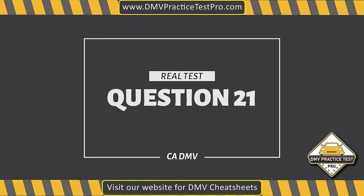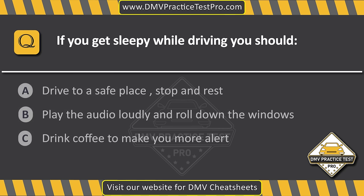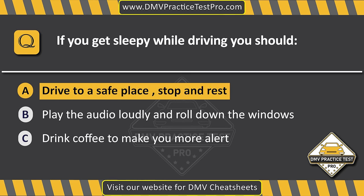Question 21. If you get sleepy while driving, you should... Option A: Drive to a safe place, stop and rest. Option B: Play the audio loudly and roll down the windows. Option C: Drink coffee to make you more alert. The correct answer is Option A: Drive to a safe place, stop and rest.